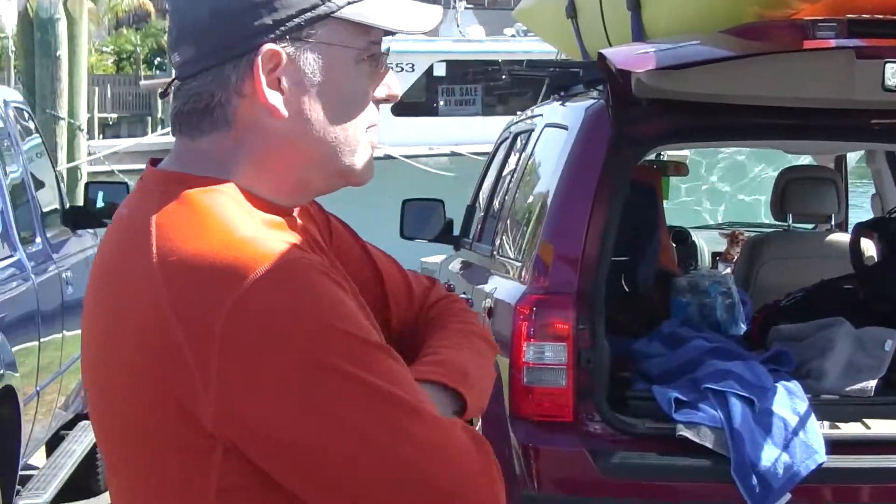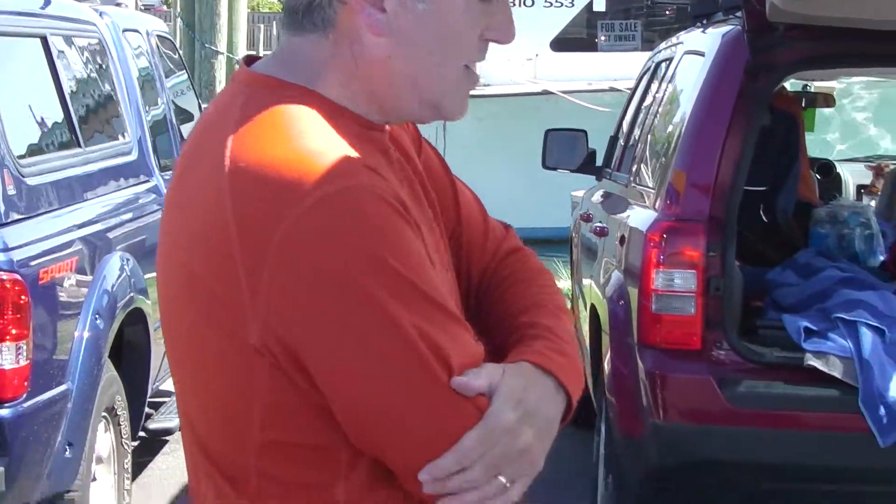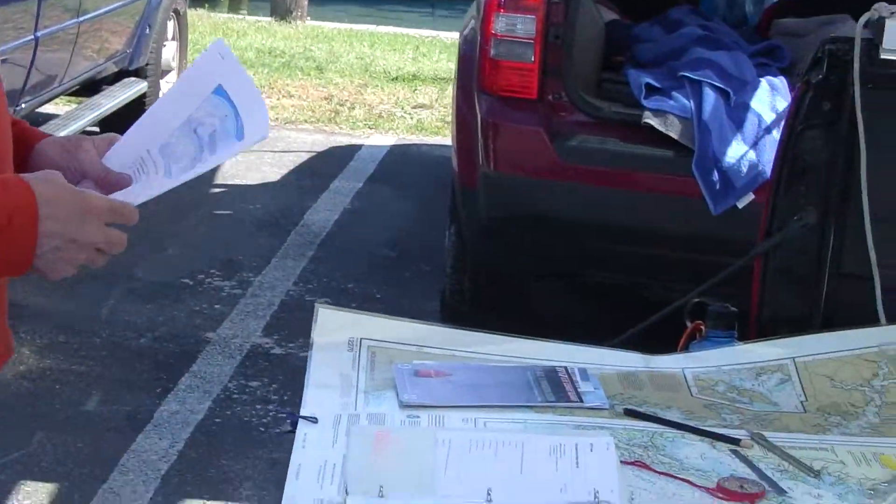Navigation, actually, is the art of finding out where I am, where I'm going, or how am I going to get there.